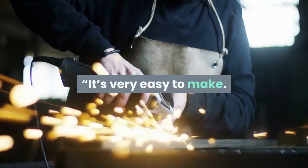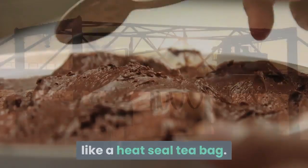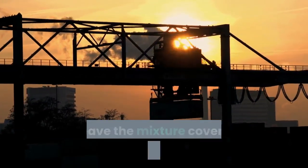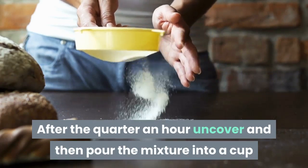It's very easy to make. Put a teaspoon of valerian root into an infusion tool like a heat-seal tea bag. Put the valerian into an empty container, then pour in boiling water and leave the mixture covered for 15 minutes to steep. After the quarter hour, uncover and pour the mixture into a cup, making sure to pass it through a strainer.